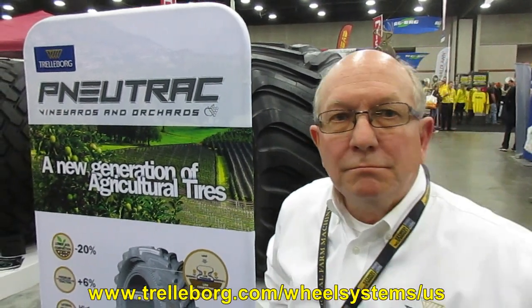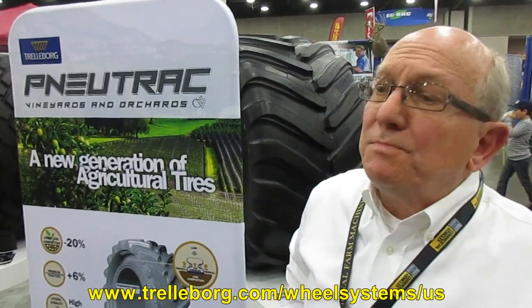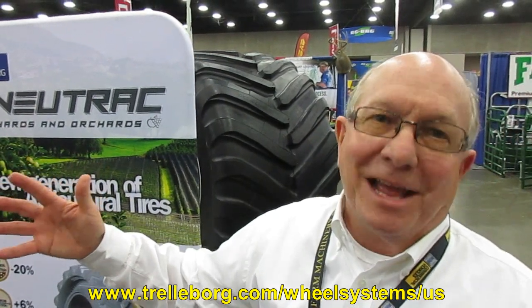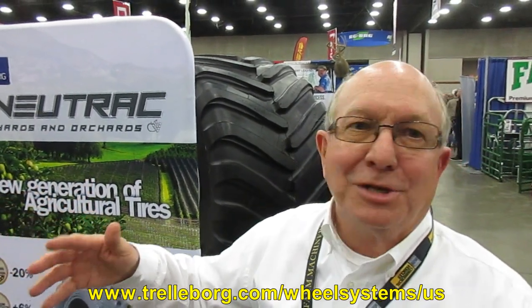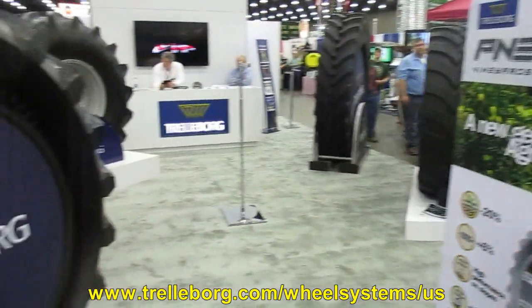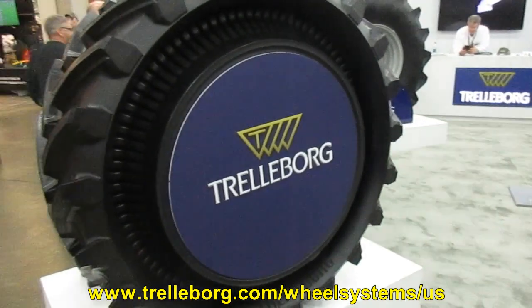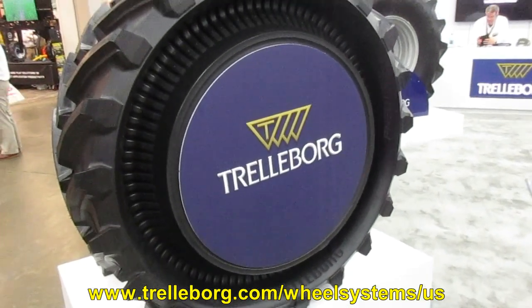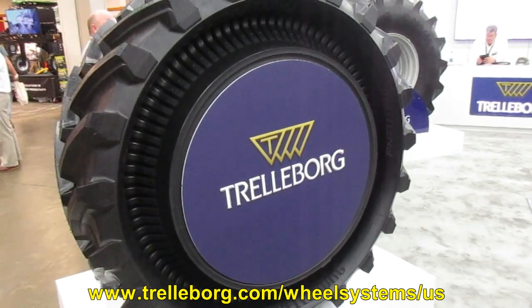Trelleborg is just coming out with the New Track. It's been in development for a while. We're going to build it in our plant in Italy, and it's going to see a lot of use there — they do have a lot of vineyards in Italy, and we have some here too. Importantly, it's going to fit a normal wheel, so you don't have to invest in an exotic wheel. Based on your size, you can put this right on your existing wheel.